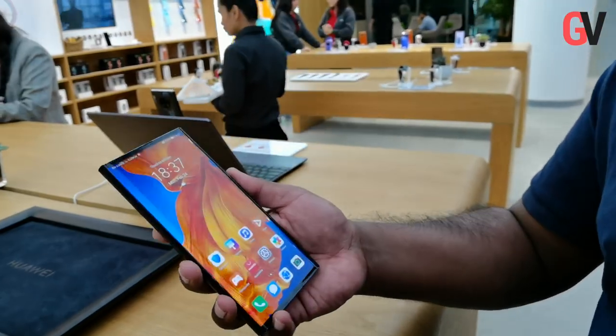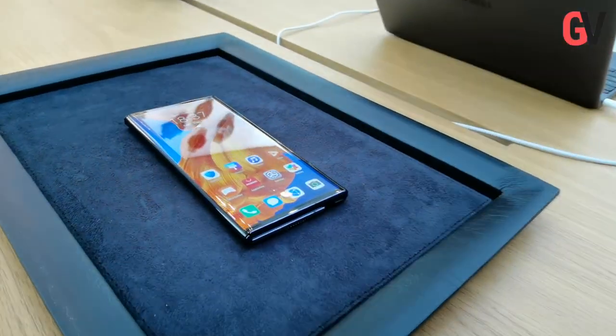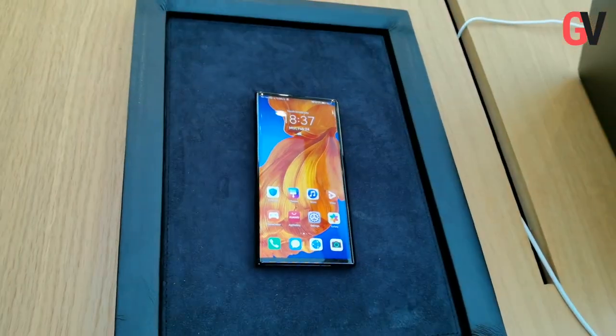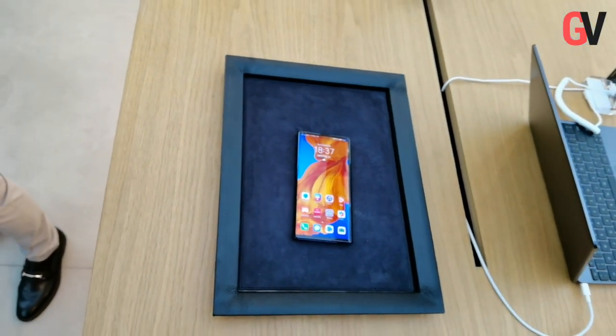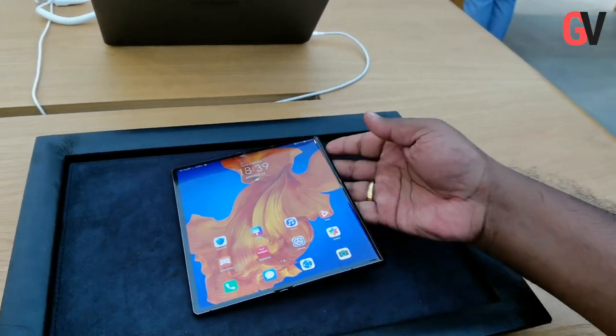The Huawei Mate XS will be available for pre-orders starting the 15th of March 2020. Local prices are still not decided, but the official global launch has pegged the price tag of the Huawei Mate XS at €2,499.